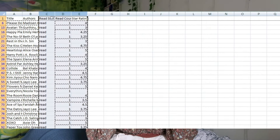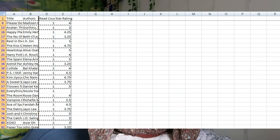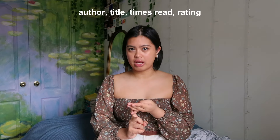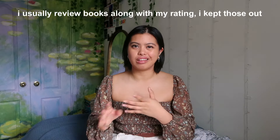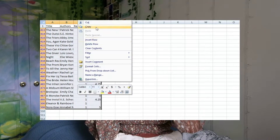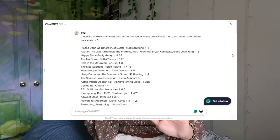From there, I also deleted any unnecessary info like the date I read them, whether it's fiction or nonfiction. I kept these four main columns: the author, the title, how many times I've read them, and what my rating was. Everything else I removed. I didn't give it any text to read — I didn't want to overwhelm it. I typed into ChatGPT and said, 'These are books that I've read or rated,' copy-pasted that whole thing and let it parse through.